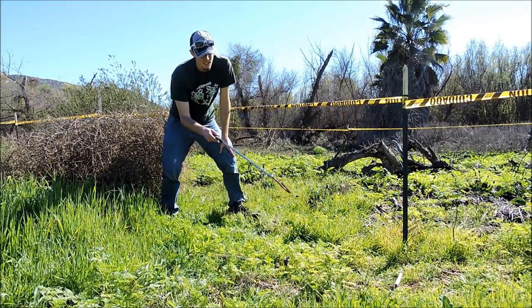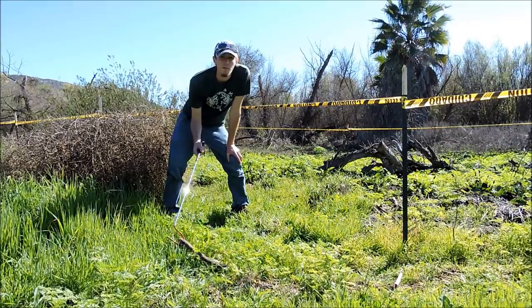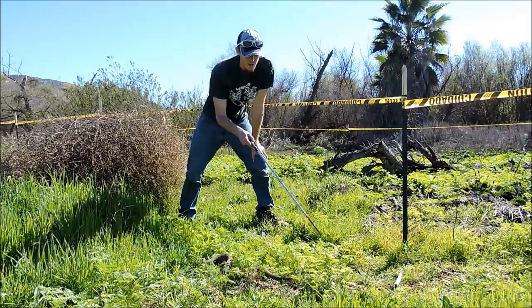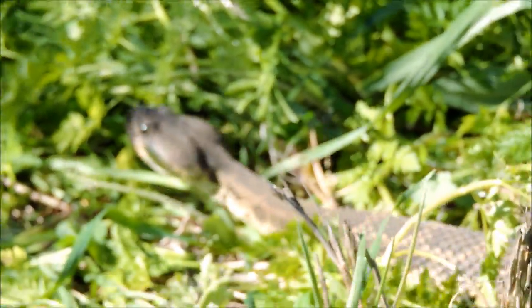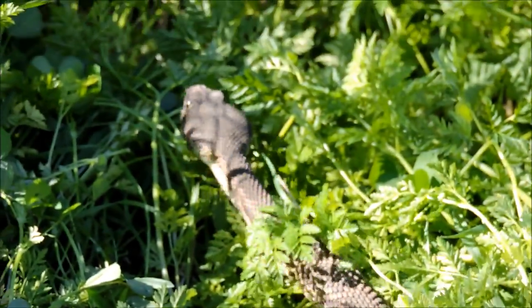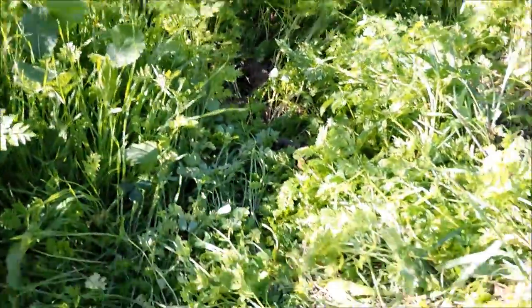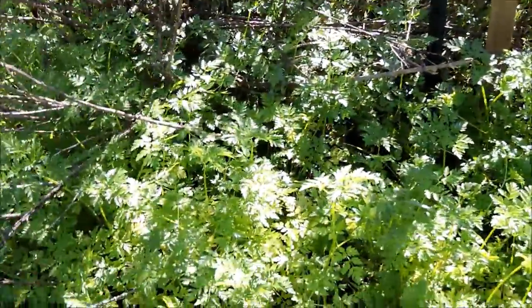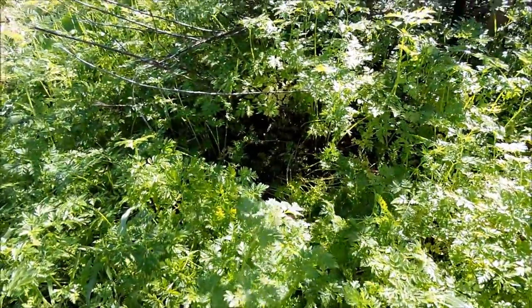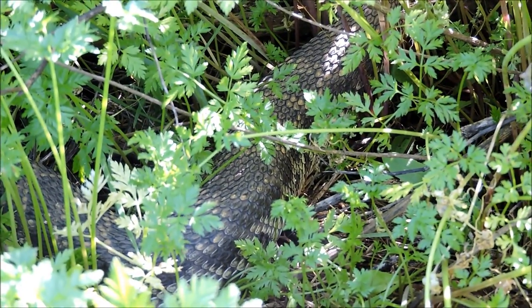So he's kind of calmed down a little bit. He still doesn't like me messing with him, but he's calmed down quite a bit from the very beginning when he was all irritated and wanted to get away. And as I've said in other videos, that's what we want — we want him to get away. You can see the brush here and he's inside there, so you could easily step on him if you didn't know he was there. Be careful everyone.